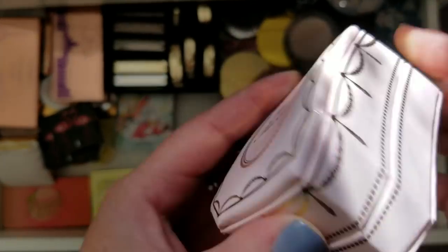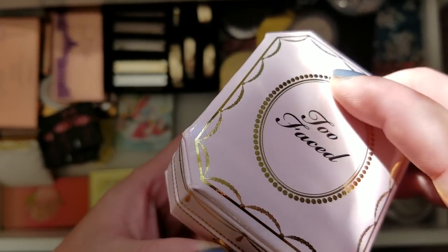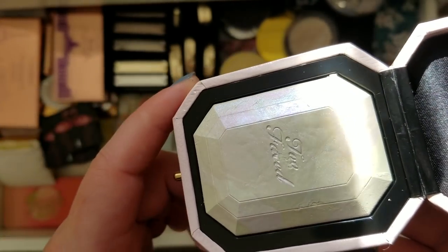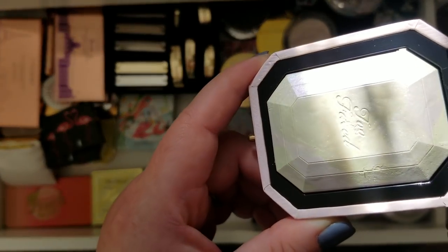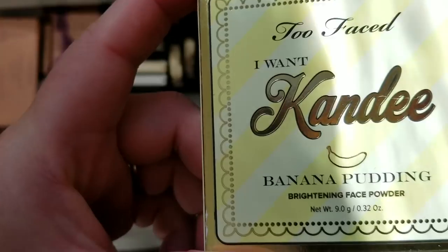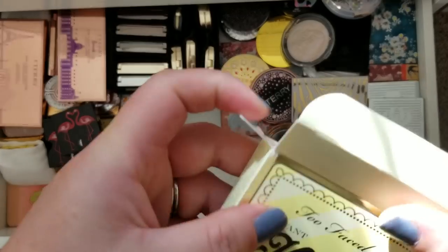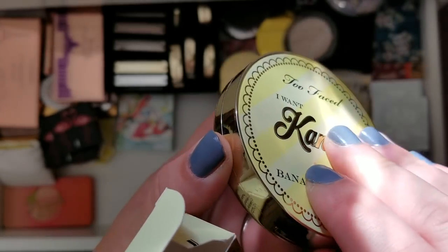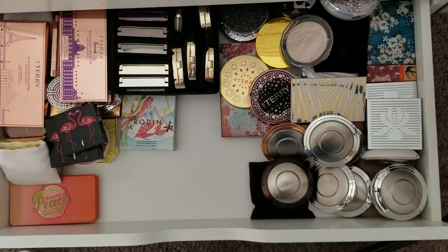Here's the Too Faced Diamond Light Highlighter — this was the first item that released last year, and then they released the whole Pretty Rich collection with two more shades. I got this one with white, pink, and yellow kind of shifts running through it, like marble. The lighting isn't that great here. This is the Too Faced I Want Candy Banana Pudding Powder — I actually got two of these. One I have in my setting powders to use, and this one I kept as a backup since it was on sale. I thought it was cute with the packaging and powder, and there are those little speckles on there.